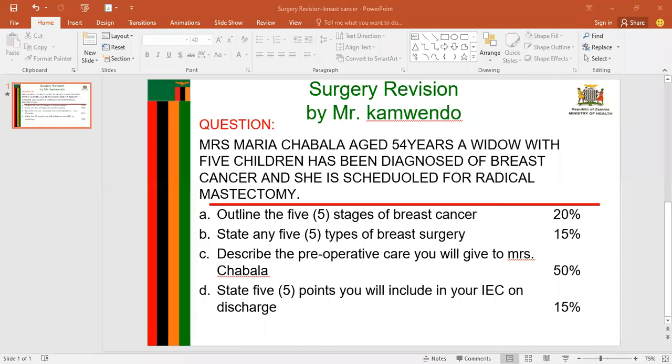Today in surgery, we are going to look at a question. This question reads: Mrs. Maria Chavala, aged 54 years, a widow with five children, has been diagnosed with breast cancer and she is scheduled for radical mastectomy. Question A says: outline five stages of breast cancer.